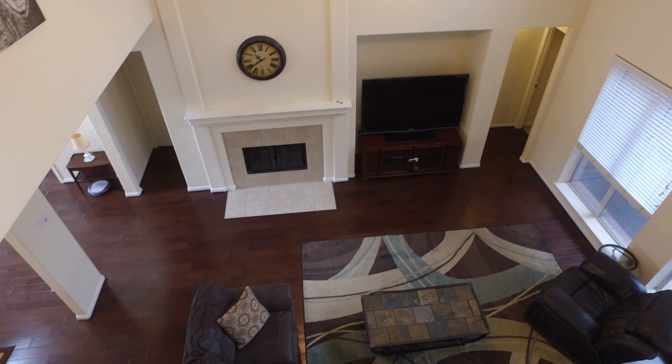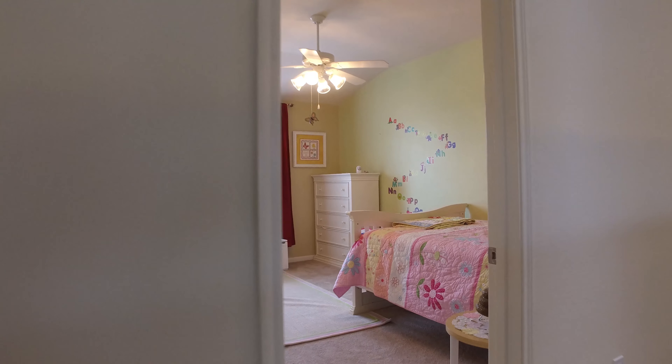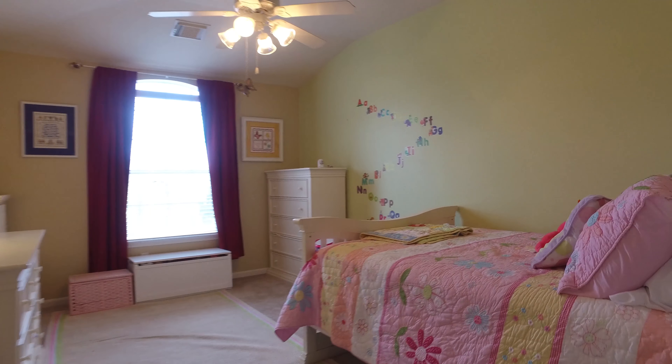All the wood flooring in the downstairs is brand new as of March of 2018. The downstairs air conditioning unit was replaced in 2016. Look at these beautiful bedrooms — large and inviting.